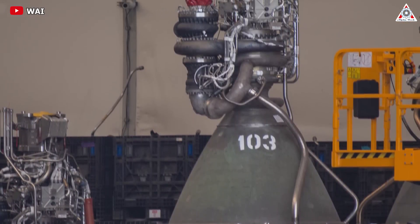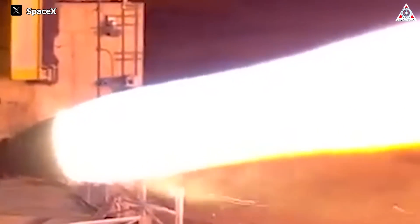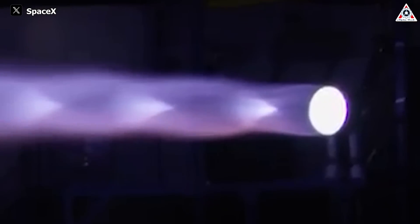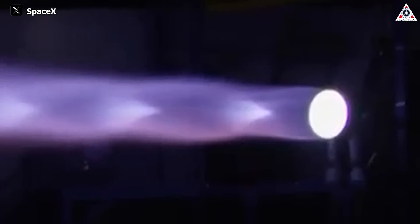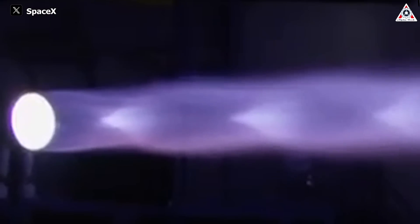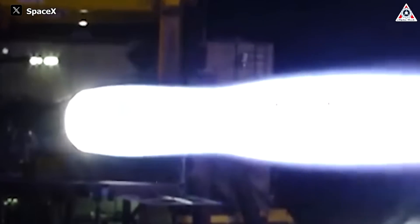For the Raptor engines, SpaceX has implemented a combined method called torch igniters. The torch igniter is essentially a fancy version of a lighter to light a candle — it's called the Advanced Ignition Spark System, or AIS. AIS has a small electric spark ignition system followed by a separate supply of fuel to feed the spark torch. In essence, it's akin to a miniature flamethrower initially ignited by an electric spark, and that flame continues throughout the remainder of the ignition sequence — similar to the staged ignition effect of solid rocket boosters. However, this method is only implemented on the booster stage.